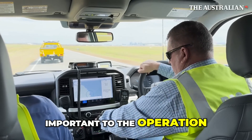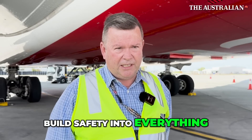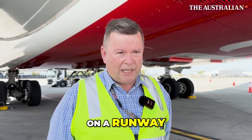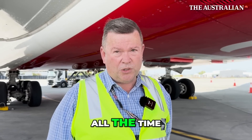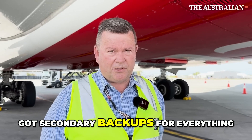These vehicles are very important to the operation of the airport, so they can't afford to stop. We have to build safety into everything. If you can imagine a vehicle out on a runway, it can't stop — it needs to go all the time. So our first focus is to make sure we've got secondary backups for everything.